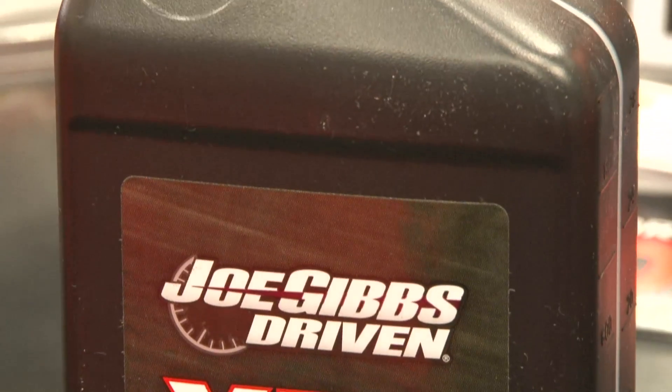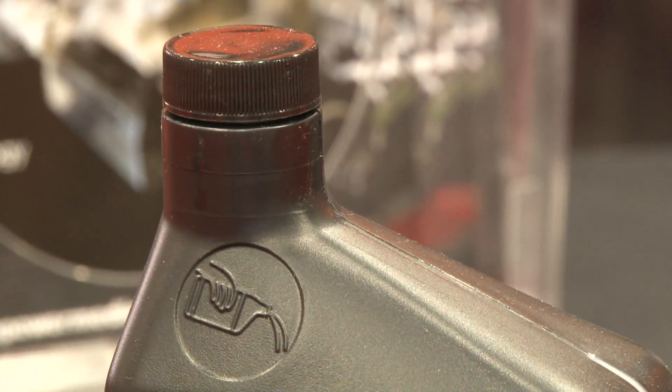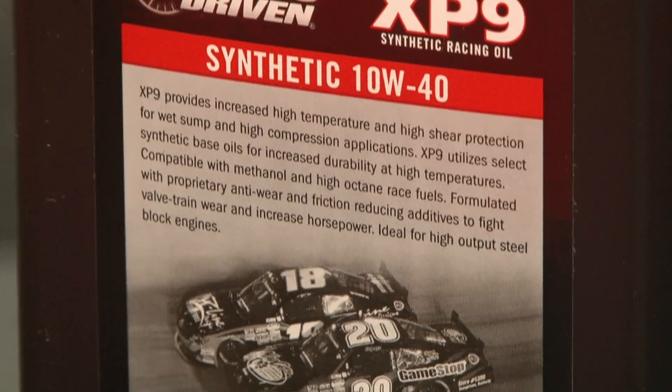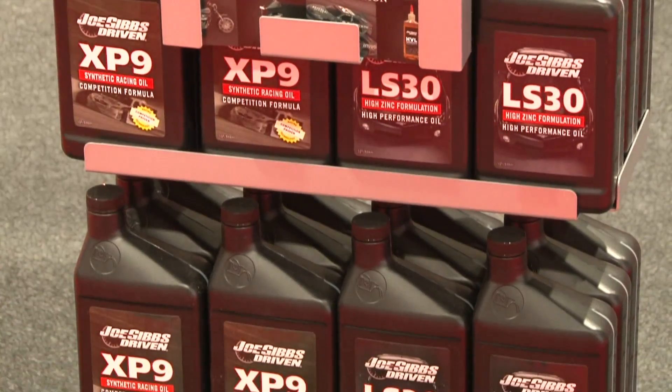One of the key advantages is the viscosity index. Viscosity index is basically the scientific word for how much an oil thins out with temperature. All oils get thinner as they get hotter. Think about your pancake syrup — you pull it out of the refrigerator and it's really thick, and then you pour it on your hot pancake and it thins out. Motor oil does the same thing in your engine: it kind of glugs its way in when you pour it in, but once it gets hot, it thins out.